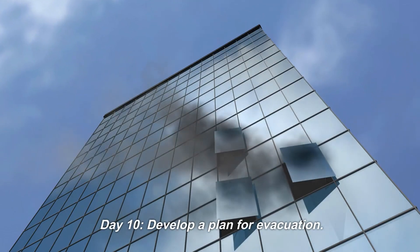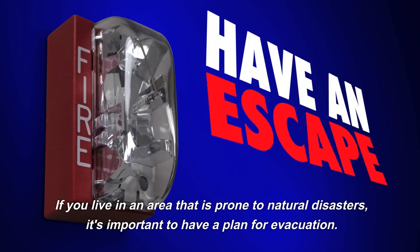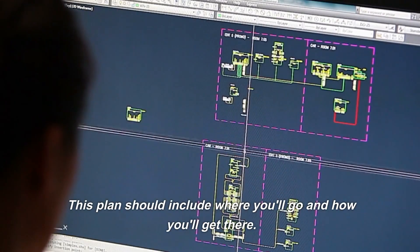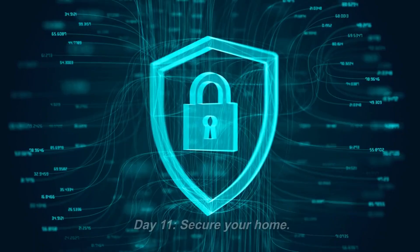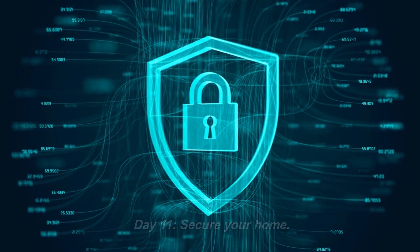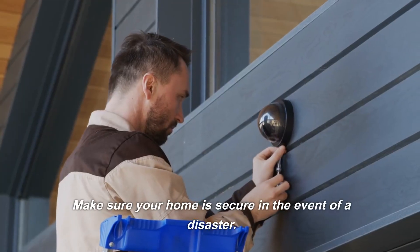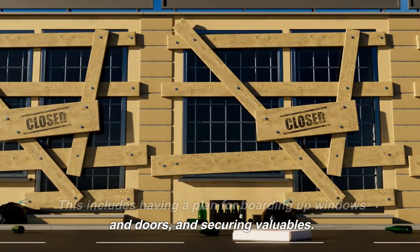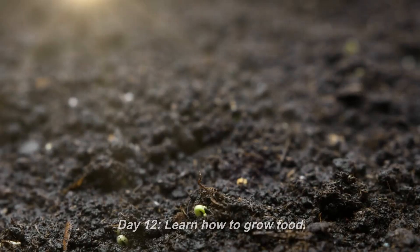Day 10: Develop a plan for evacuation. If you live in an area that is prone to natural disasters, it's important to have a plan for evacuation. This plan should include where you'll go and how you'll get there. Day 11: Secure your home. Make sure your home is secure in the event of a disaster. This includes having a plan for boarding up windows and doors, and securing valuables.